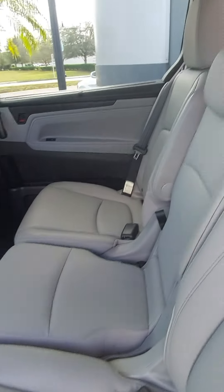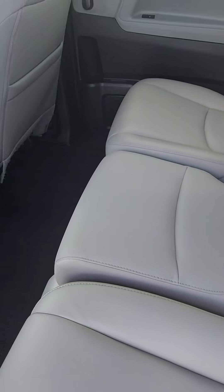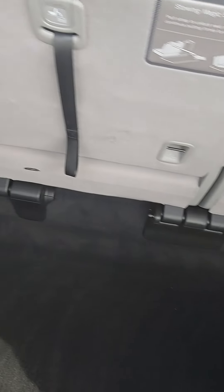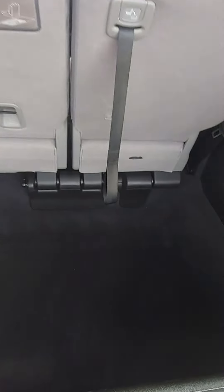Eight passenger seating. This jump seat can be taken out if you want to turn it into captain's chairs — that can be done. There's a nice large cargo area. The seats will fold flat into that area for a huge cargo area, and even with the seats up you get a nice large cargo area here.